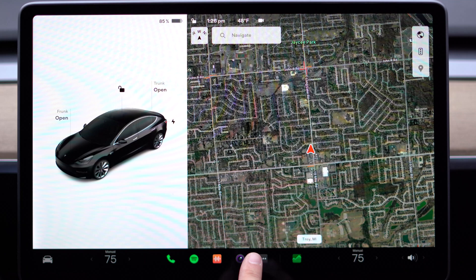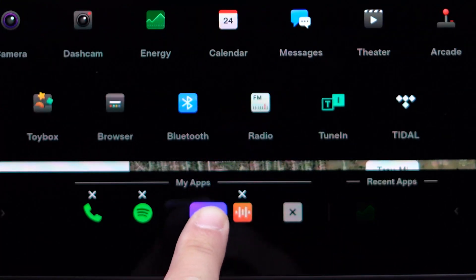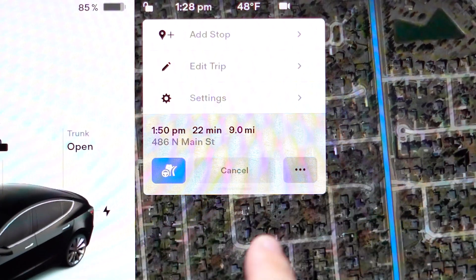Now we have a customizable app launcher. You're able to open the drawer, drag and drop your most used apps, and place them at the bottom of the display. And on this side over here you have your previously opened app. Waypoints is now added into the navigation pane so you can add stops for your road trips.